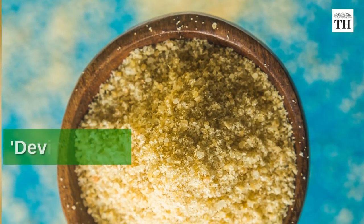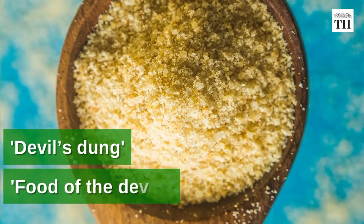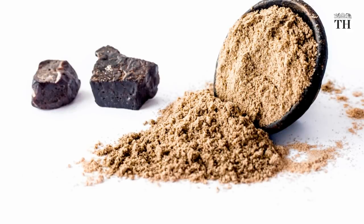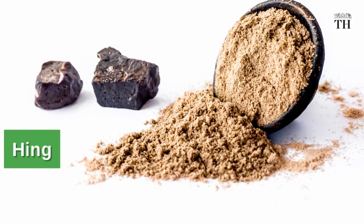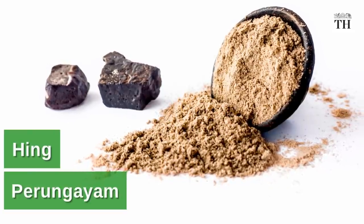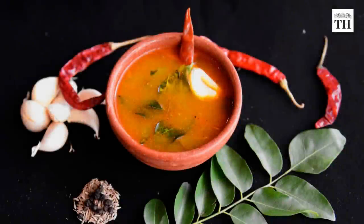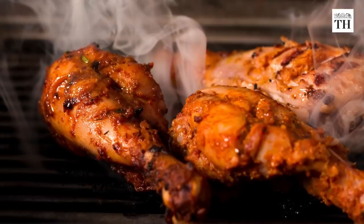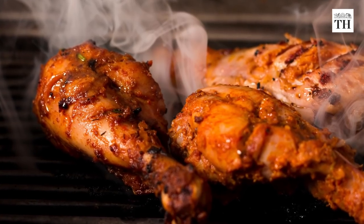Asafoetida is known as devil's dung or food of the devils in the west for its pungent smell. In India, it is popularly known as hing in Hindi and perangayam in Tamil. The spice is extensively used in vegetarian cooking and can also be used to enhance flavours in roasted meat dishes.